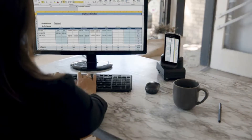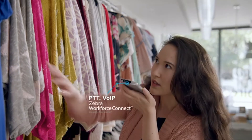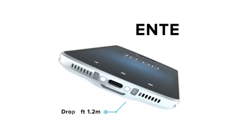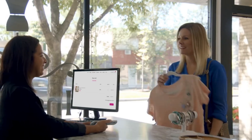It instantly transforms from a mobile device into a full desktop workstation. Collaborate with ease using Zebra's enterprise-ready communication solutions. Durable for all-day use — light and sleek, you won't want to put it down.